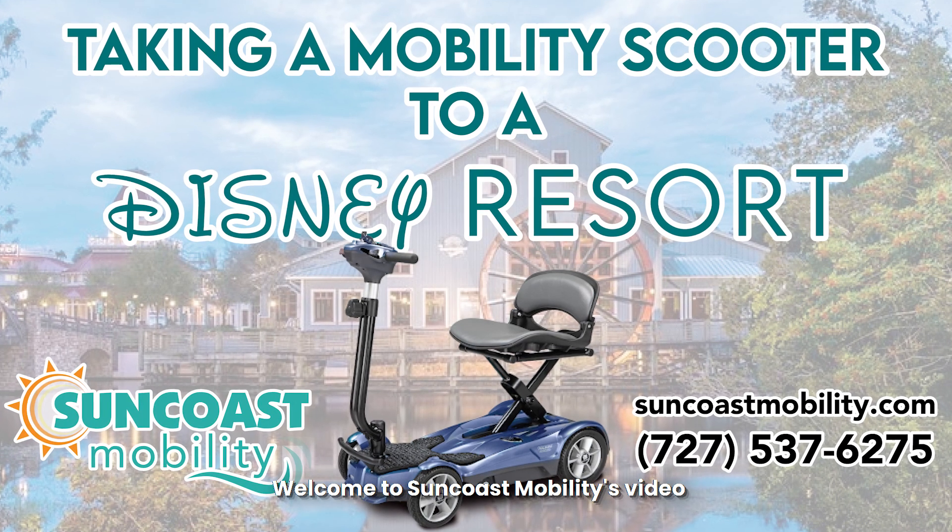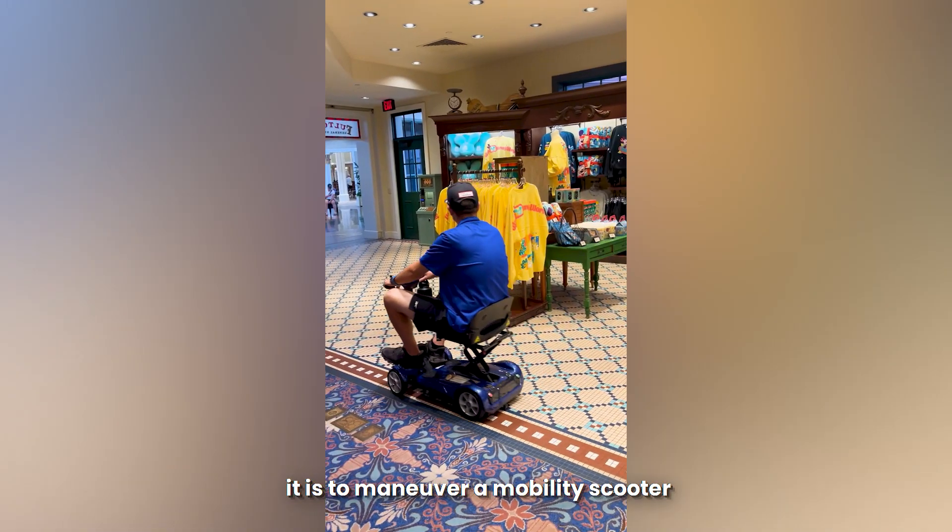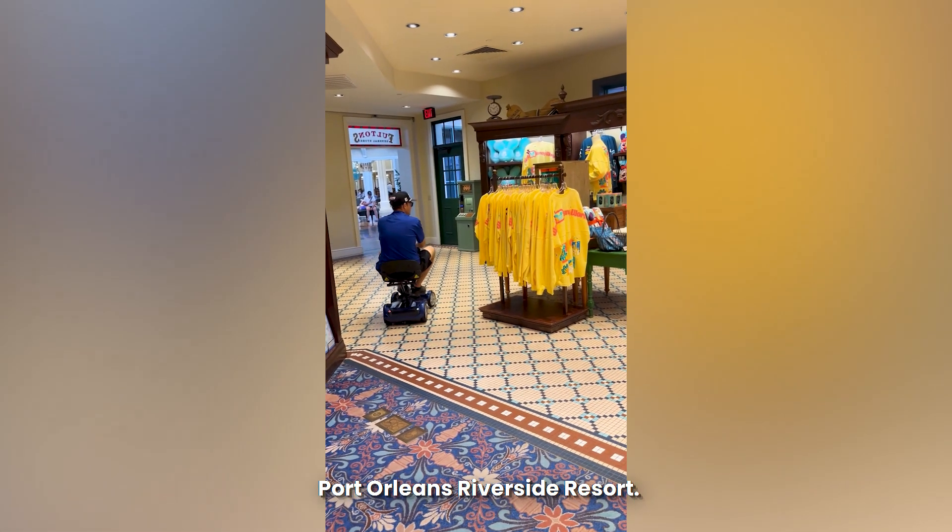Welcome to Suncoast Mobility's video showcasing just how easy it is to maneuver a mobility scooter around Disney's Port Orleans Riverside Resort.